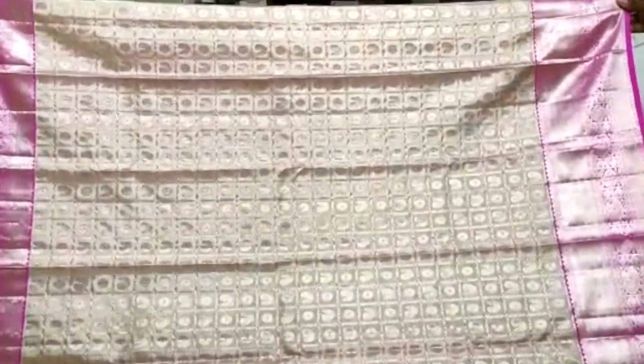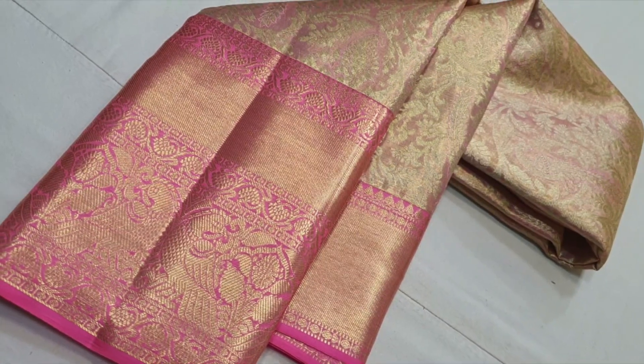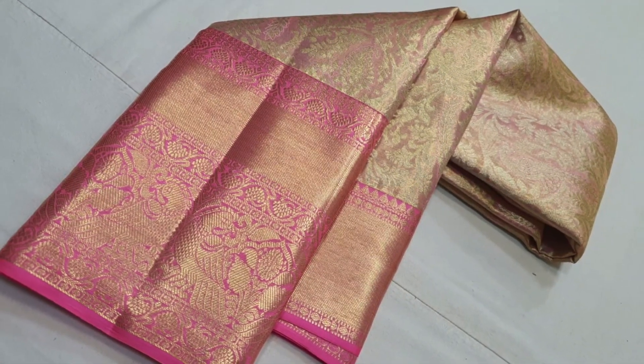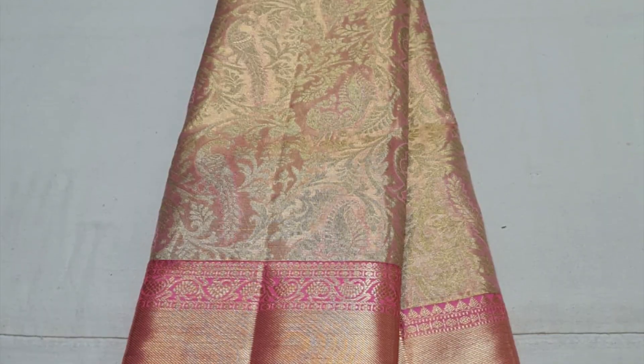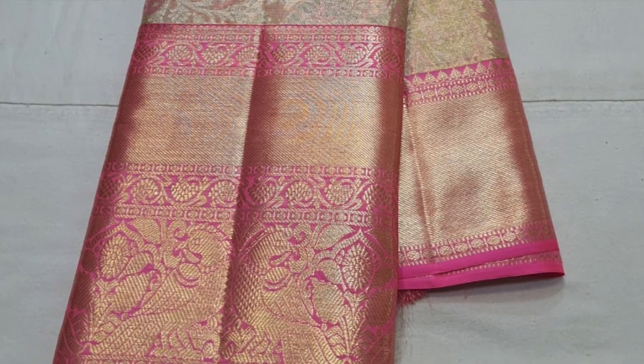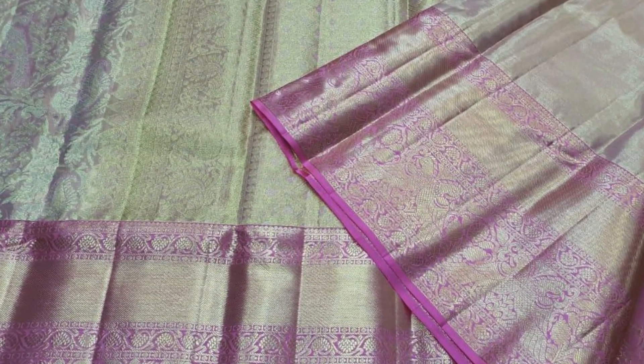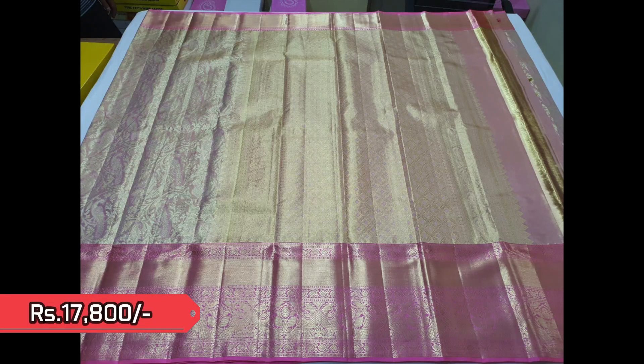See the richness and grandeur of this Kanjivaram. Next one is a tissue Kanjivaram with baby pink contrast borders. A lovely weaving of peacocks and vines comes on the body. This is the beautiful pallu. It is priced ₹17,800. Take a closer view.